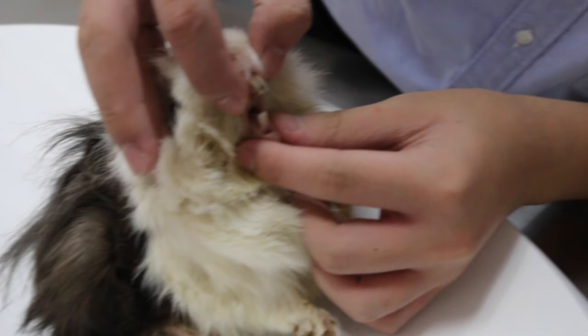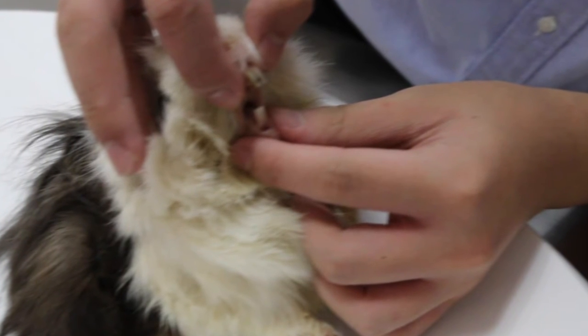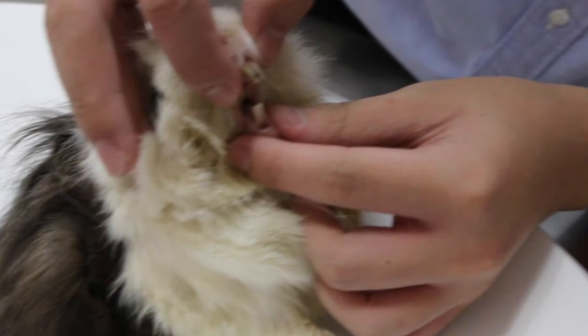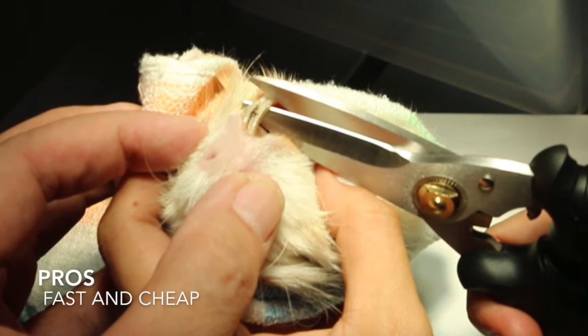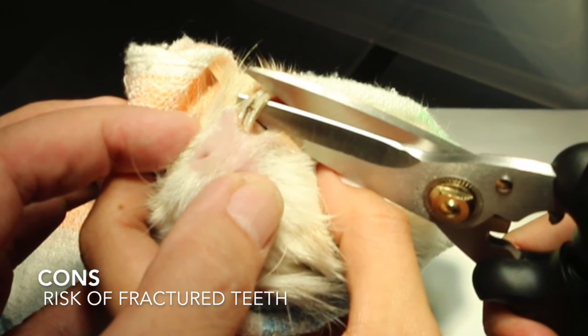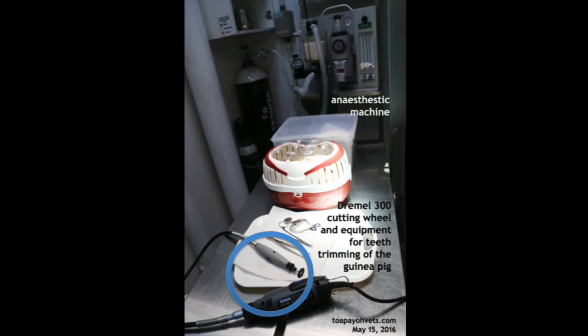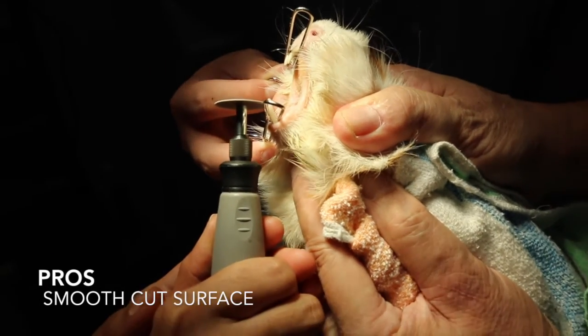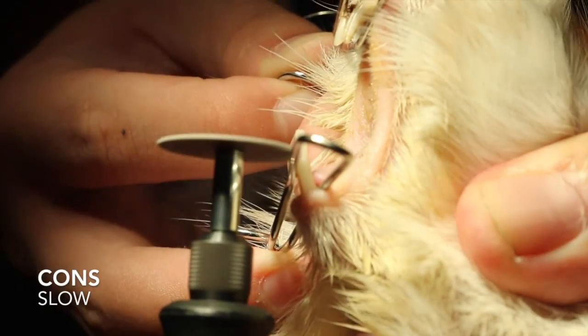There are two tools we can use to cut Mark's teeth. Firstly, we can use the cutter, and secondly, we can use the Dremel 300 cutting wheel. The advantage of cutting is that it is fast and cheap. However, there is a risk of the teeth being fractured, which will cause more pain to the guinea pig. The advantage of using the Dremel 300 is that it leaves a smooth teeth surface after trimming. However, compared to cutting, it takes a longer time.